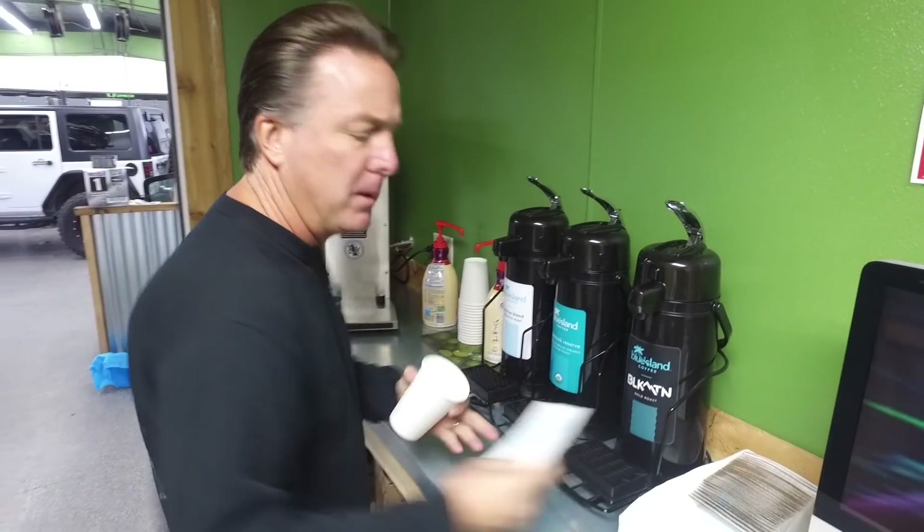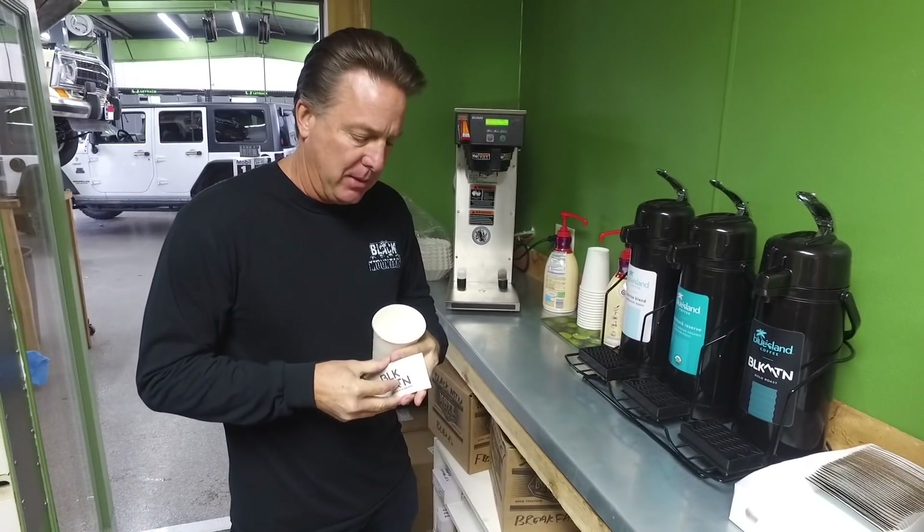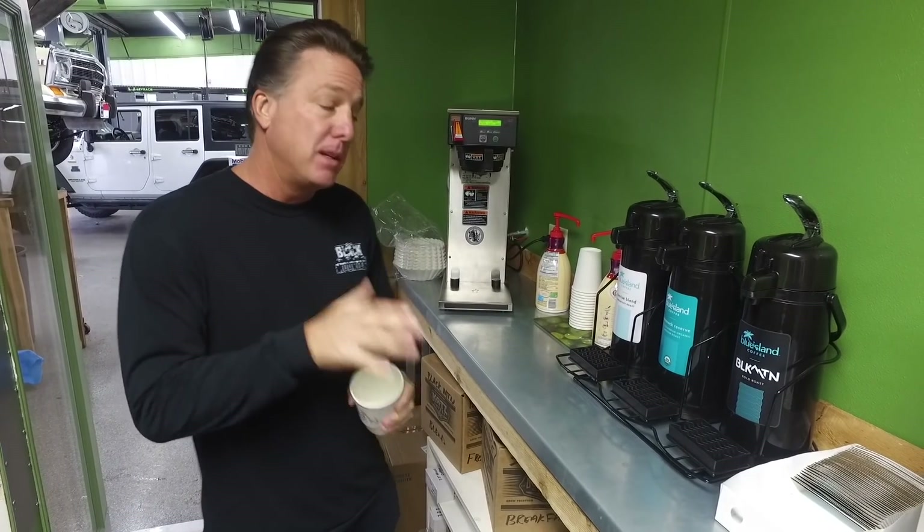Good morning and welcome to Coffee Walk. We've got a little bit of sports car stuff today and a lot of Jeeps, so follow me after I make and mix my coffee.